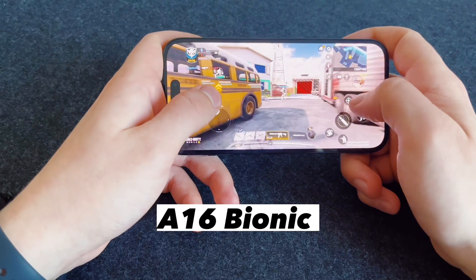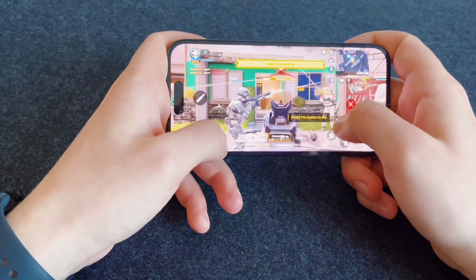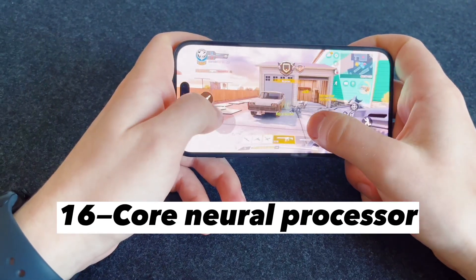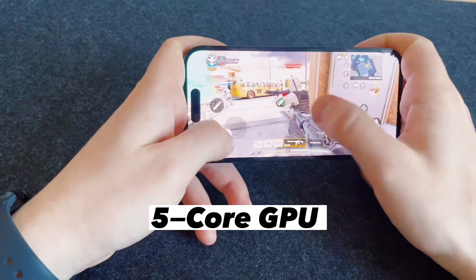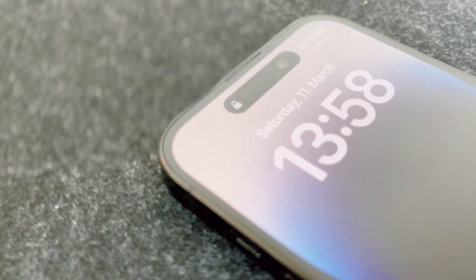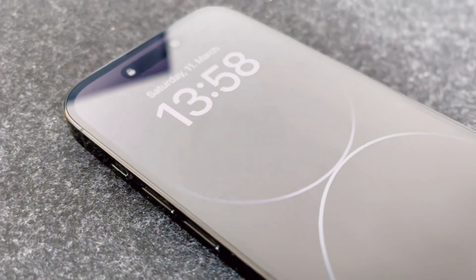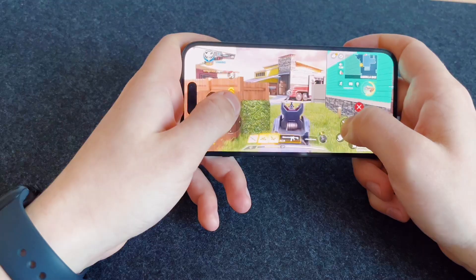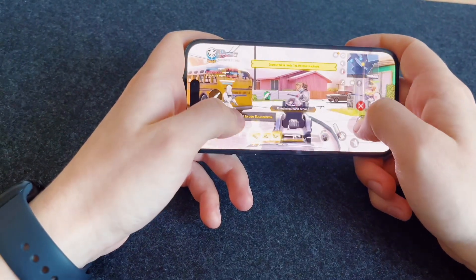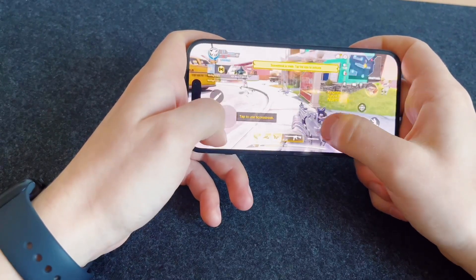This phone has the new A16 Bionic processor produced by Apple Silicon using the new 4nm manufacturing method. It has a 16-core neural processor, a 6-core CPU, and a 5-core GPU, with a new display engine which helps with the always-on display function, and also a new image signal processor. It has many advantages over the A15 Bionic from the iPhone 13 Pro. For the majority of activities it has more than enough power, and the iPhone 14 Pro maintains consistently smooth frame rates in every game tested, so gaming is not an issue.